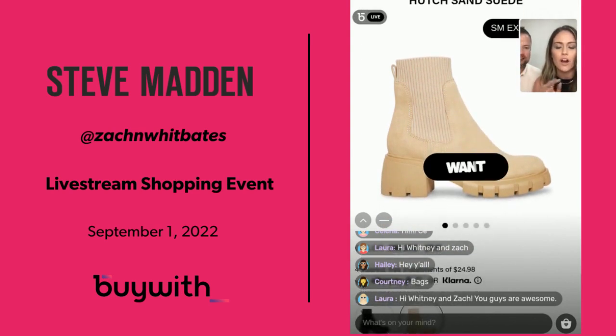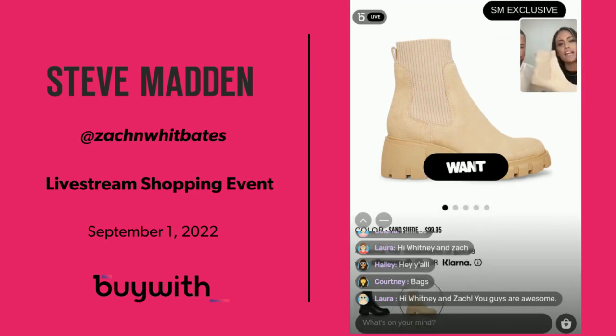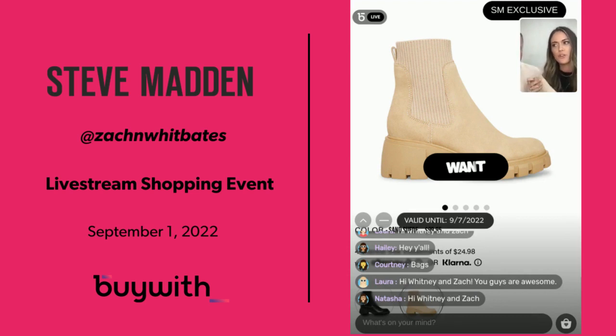When you're scanning over the products, you can hit the 'Want This' button. So these are the ones — I have them pulled up here. This is the Hutch Sand Suede. This is kind of what they look like in person — that suede material. I literally love these. They're super cute, dress up or dress down. I'm really into the chunky sole.